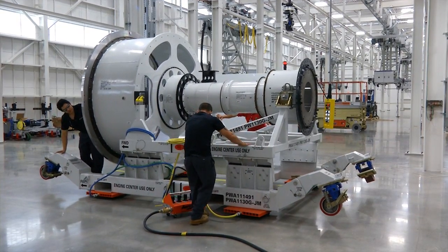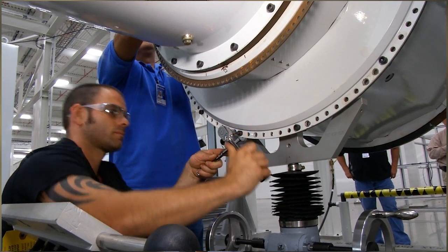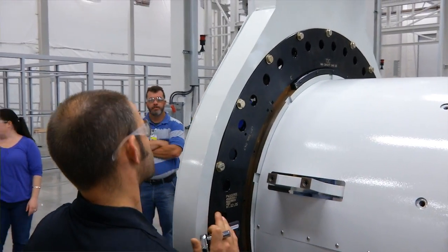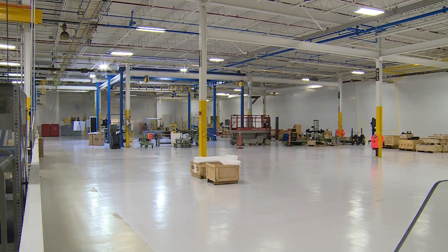We've changed from static build structures to moving assembly lines. We are converting our assembly methodology to horizontal — no pits, no ladders, no platforms — ergonomically positioning every assembly sequence for our mechanics. We're doing a physical restructure where we're redoing the floors, repainting the ceiling, putting new equipment in, relaying out the flow lines.